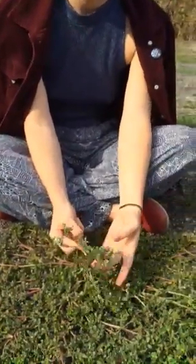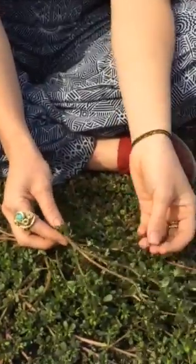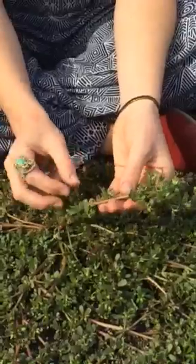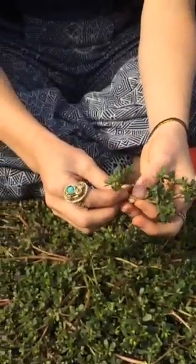Hey folks, thanks for watching. Kaylee here. Today I'm going to be talking about this plant here, commonly called purslane. Its scientific name is Portulaca and it's found in all parts of the world. It is a very valuable source of food.